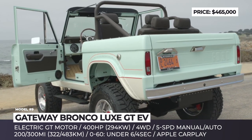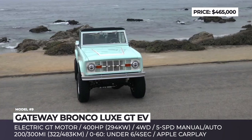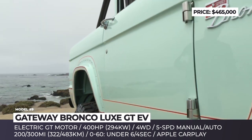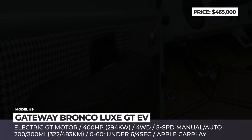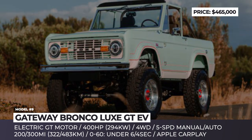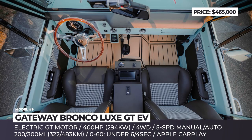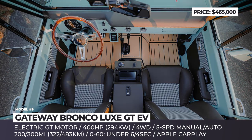The Luxe GT EV offers two battery options good for 200 or 300 miles of driving. Being the top-of-the-line edition, it sits on a new powder-coated chassis with custom J-Rise suspension and JRI shocks, wheeled disc brakes, and 18-inch wheels wrapped in 33-inch Toyo tires. The cabin was revitalized with heated and cooled seats, Porsche leather upholstery, and contemporary multimedia with Apple CarPlay.